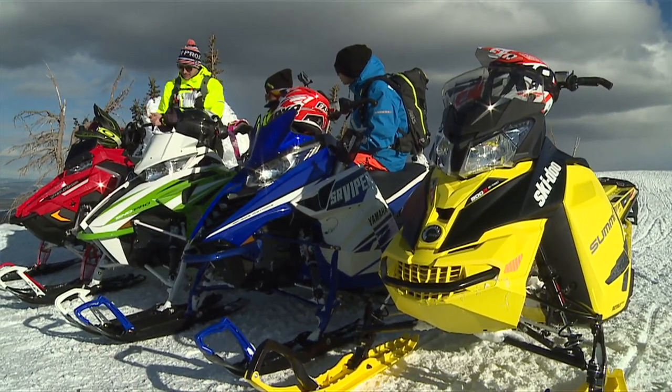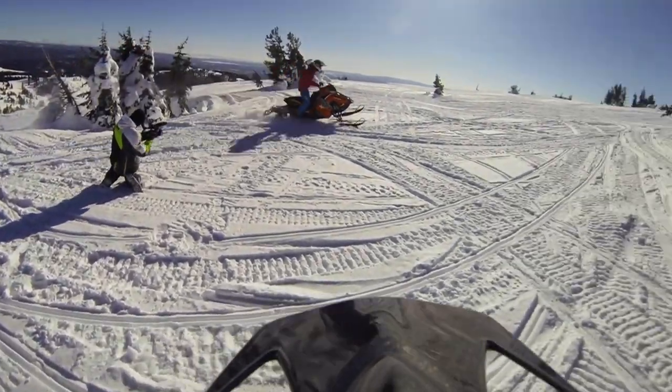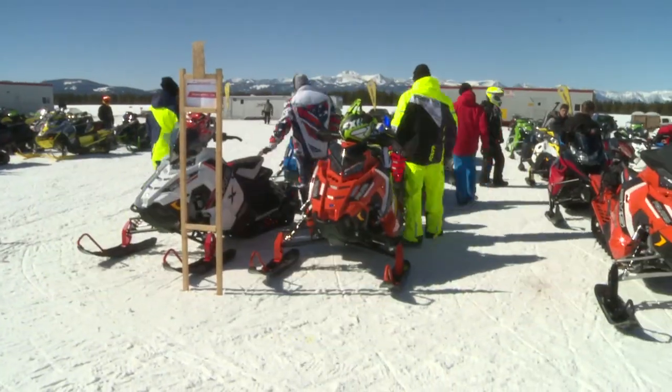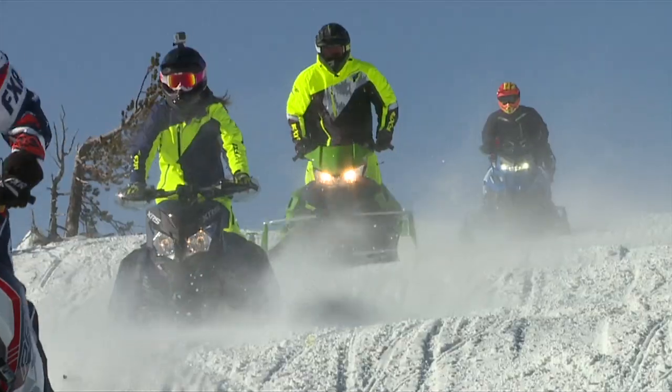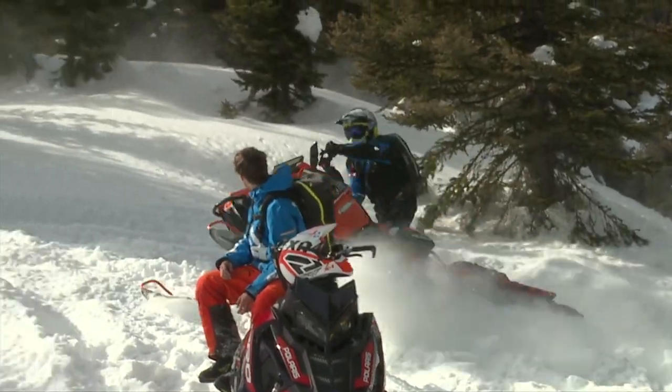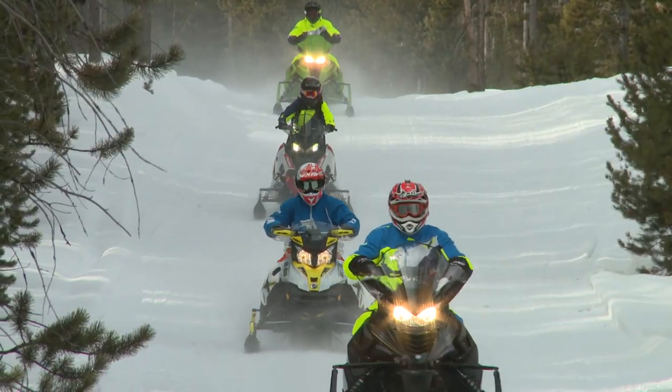Snow conditions could be a little bit better, but hey, we're going to make the best of it and we're going to get these sleds tested. We got a lot of equipment to ride, so let's get to it.